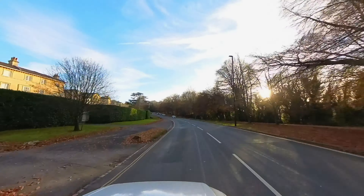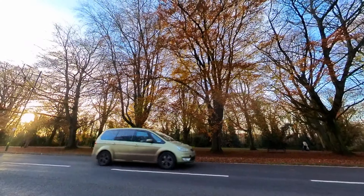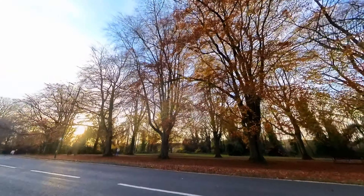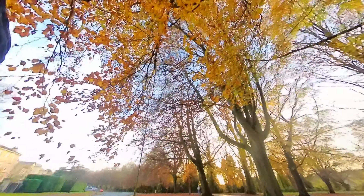Hey everyone, welcome back to Travel Vlogs. Today we are in for a treat as we explore the picturesque Clifton Bridge and village. I have so much about its charm, I can't wait to take you along its adventure. Let's dive right in.